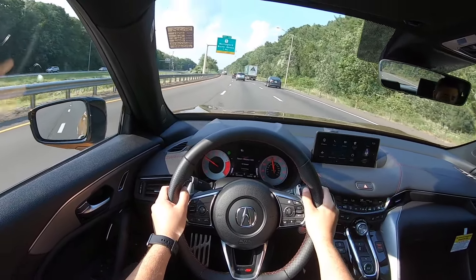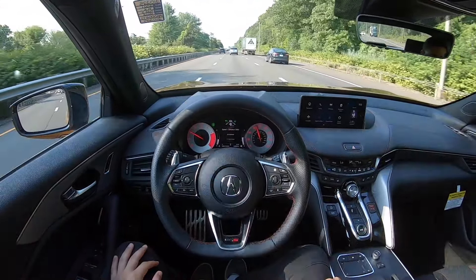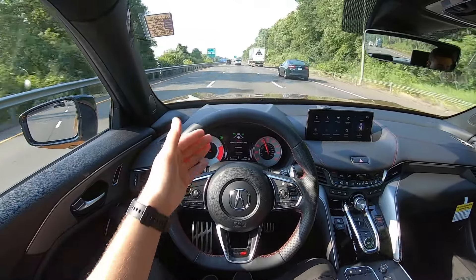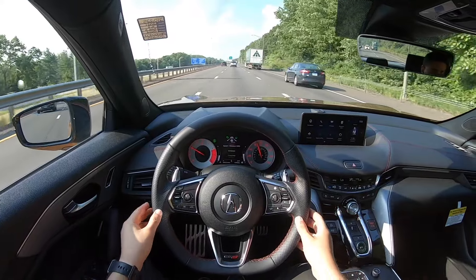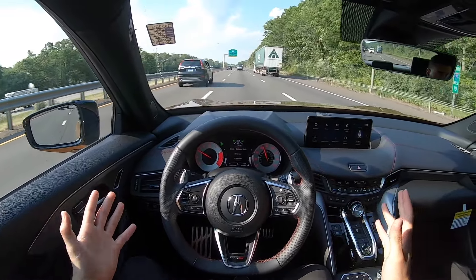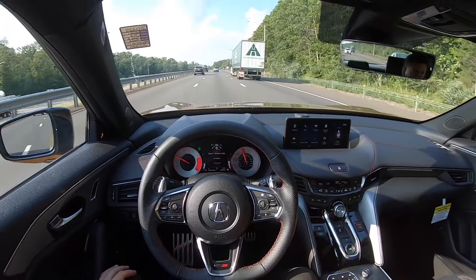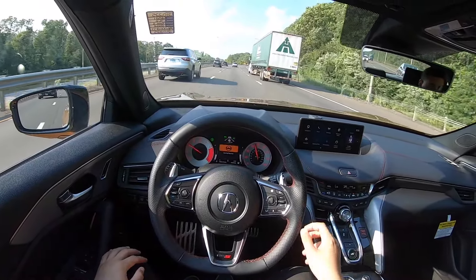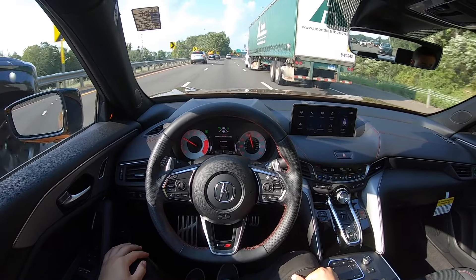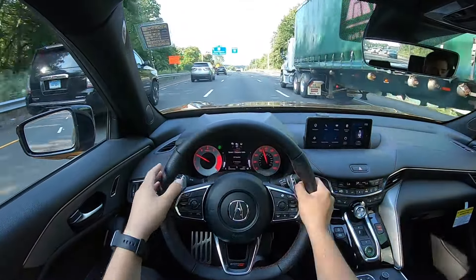Let's go ahead and activate Acura Watch and the steering assist. This Type S is actually driving by itself now — the Acura/Honda safety system is amazing. It will display a message on the center screen telling me I have to touch the steering wheel once in a while so the car knows I'm paying attention. On the highway this thing is very nice and comfortable, the gauges look good, and there is a ton of leather on the dash everywhere.